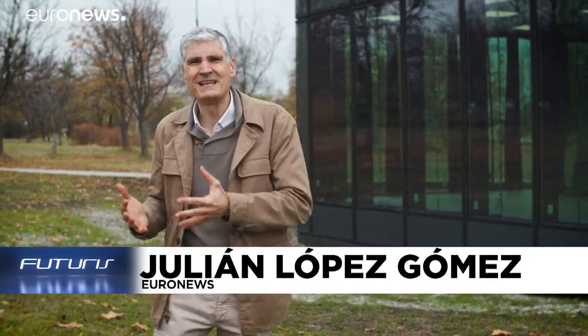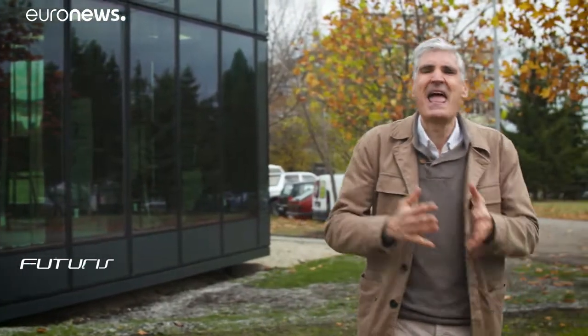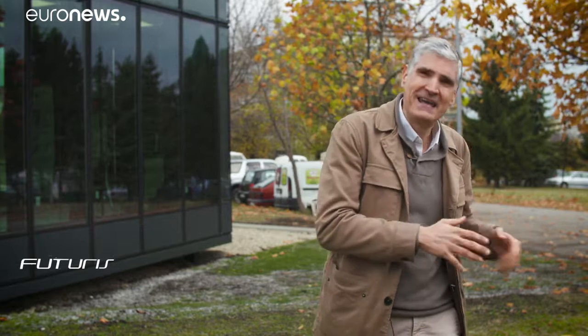They look like ordinary windows, but they're not. Inside them is a continuous flow of a mixture of distilled water and glycol. The windows have been designed by researchers and architects in an effort to imagine the energy-efficient buildings of tomorrow. The technology is being tested at this experimental pavilion, recently built here in Bulgaria's capital, Sofia.